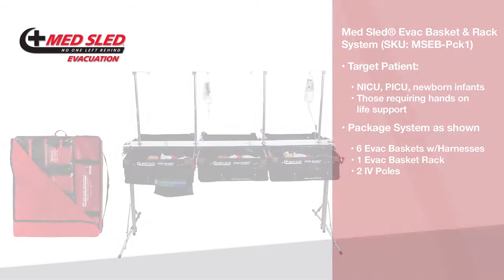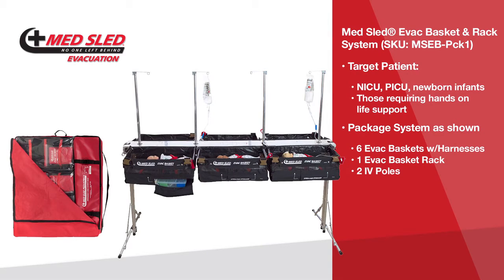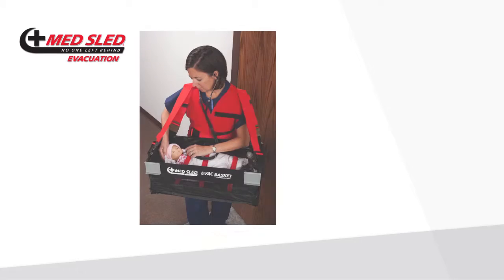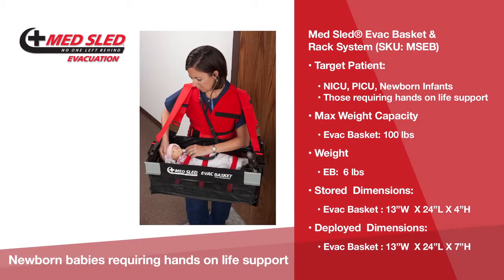This system was designed specifically for the evacuation of high-risk NICU or PICU newborn infants. The basket provides a safe and secure, hands-free infant evacuation, allowing the clinician to provide high-frequency ventilation and or medical attention. The evacuation basket accommodates IV bags, life-sustaining equipment, and includes a storage compartment for supplies and charts. The baskets are lightweight and decon-capable.